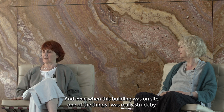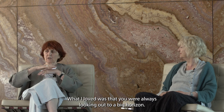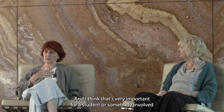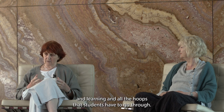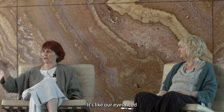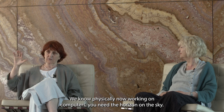Even when this building was on site, one of the things I was really struck by — Yvonne was talking about the path of the sun — was that you were always looking out to a big horizon. That's very important for a student involved in the stress and focus of education and learning. Our eyes need the relaxation of the big horizon. We know physically now, working on computers, you need the horizon and the sky.